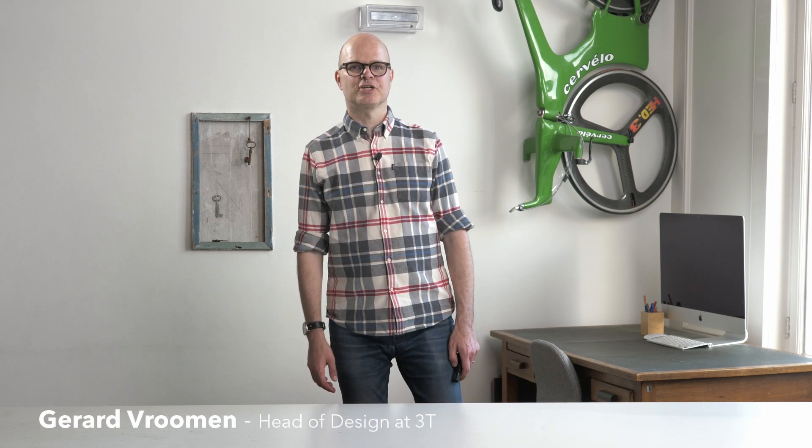Welcome to my office here in Amsterdam. I'm very excited to share some news with you today. I want to talk to you about the evolution of a gravel racer.